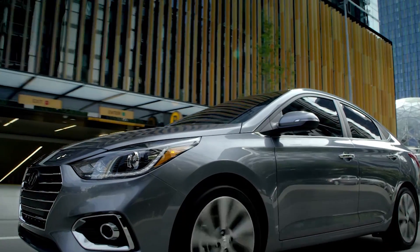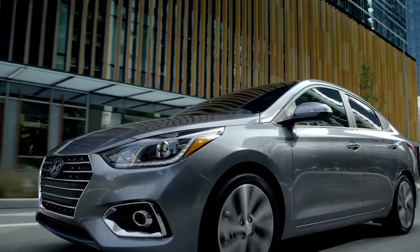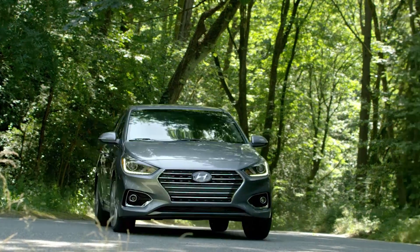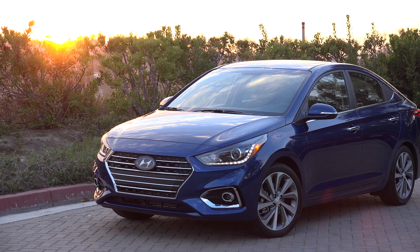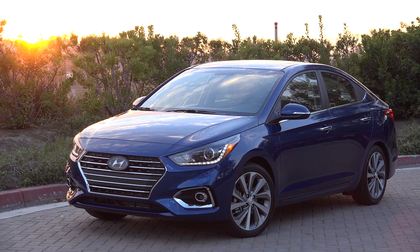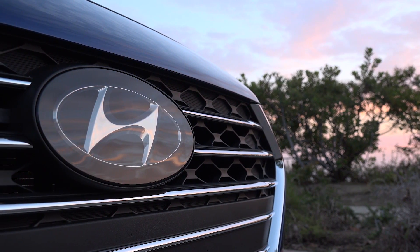So this is our fifth generation Accent. We've sold over 1.2 million of them so far since that time, and you look to make the car better in every way — whether it be fuel efficiency, ride and handling, the features that are offered, the safety of the vehicle. That's one of our mantras: make it better, and that's definitely what we have done with this new Accent.